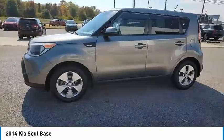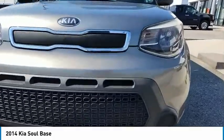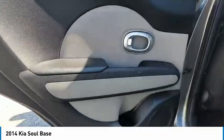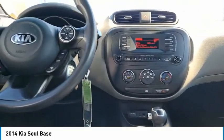Aluminum wheels, heated side mirrors, traction control, remote keyless entry, FWD, mirror memory, remote trunk release, cruise control, trip computer, child safety locks. This beauty is sure to make you the talk of the neighborhood. So call or drop in for a test drive today.